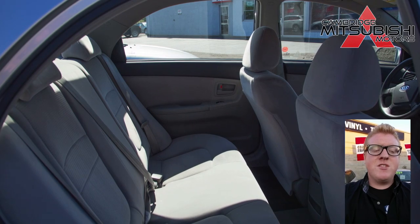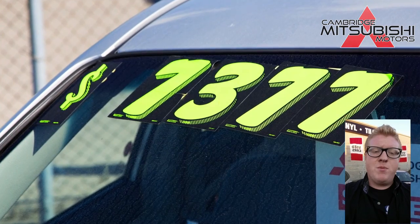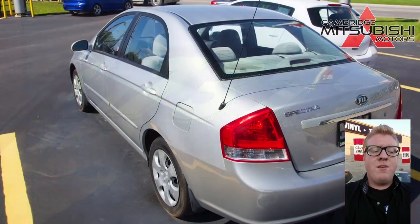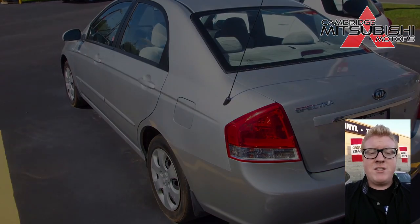It's got about 169,000 kilometers on it. If you guys have any questions, come on down to Cambridge Mitsubishi — we're located at 2211 Eagle Street North, or visit us at CambridgeMitsubishi.ca.